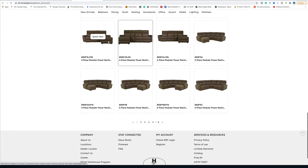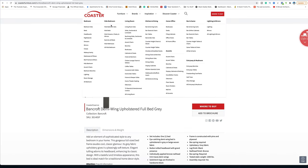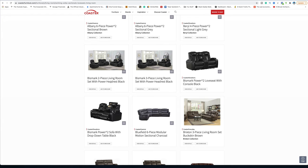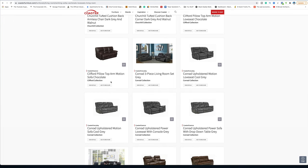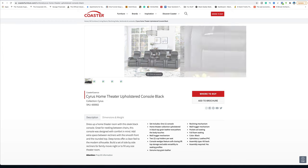I used to sell all types of furniture. Let me go to Coaster — they've really upgraded their furniture. I used to sell theater seating. Here it is — they've changed it but it was theater seating that I used to sell on Craigslist and eBay.